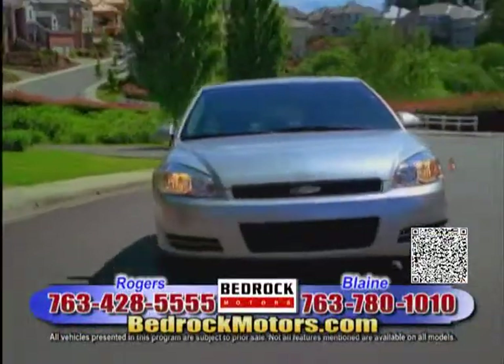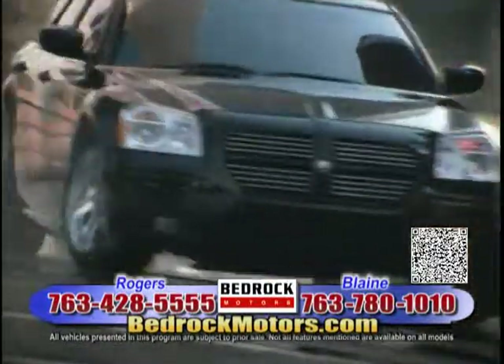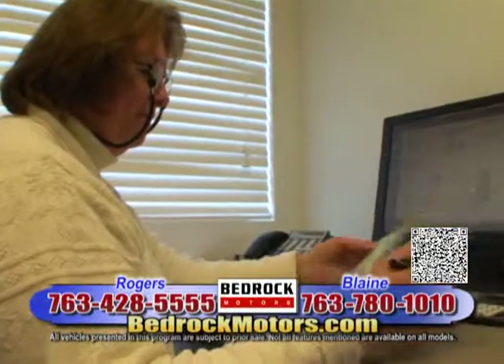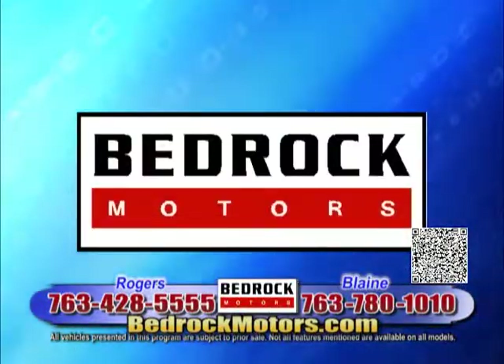Bedrock Motors is the place to go to find your dream car while you save some dough. Our reputation is everything, and you'll come back to do it over again. Thank you.